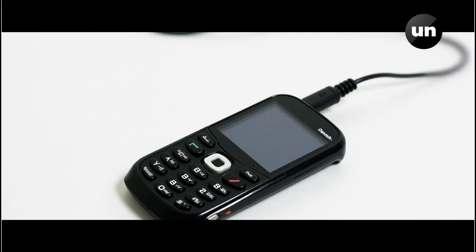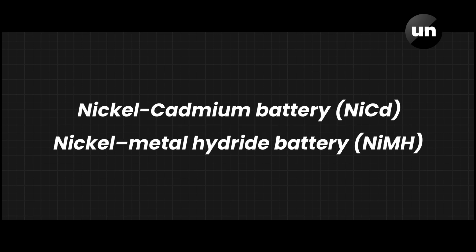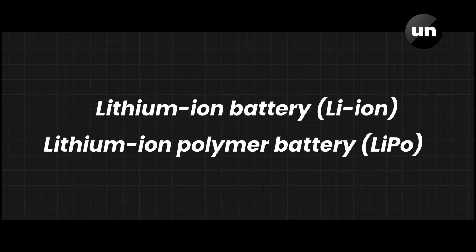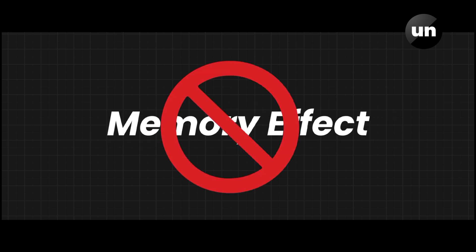In the early 2000s, nickel cadmium and nickel metal hydrate batteries became less common. Lithium-ion and lithium polymer battery usage increased. In lithium-ion batteries, there is no memory effect problem.